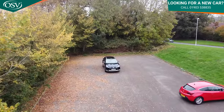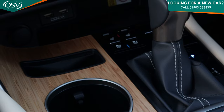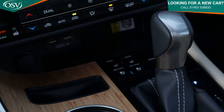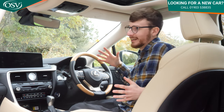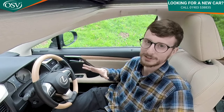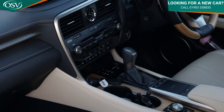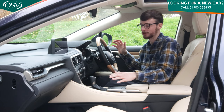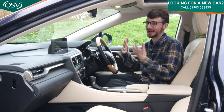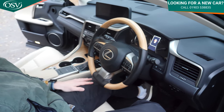The interior is absolutely gorgeous. We've opted for rich cream semi-aniline leather complemented by wood inlays dotted around the cabin — a feature of the top-spec Takumi pack. The wood inlays are used sparingly, appearing on the steering wheel, the door panels, and the centre console. That restraint makes them really stand out when they do appear. There are loads of interior options available, so get in touch with a vehicle specialist to find the one that suits you perfectly.